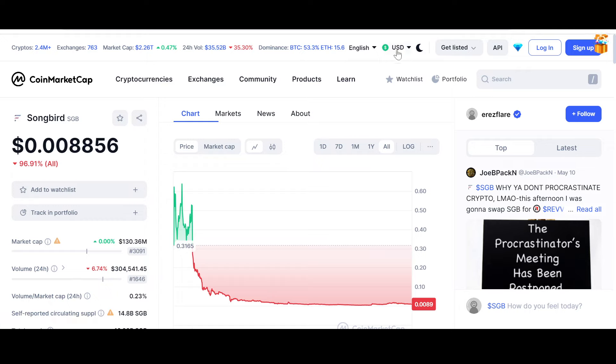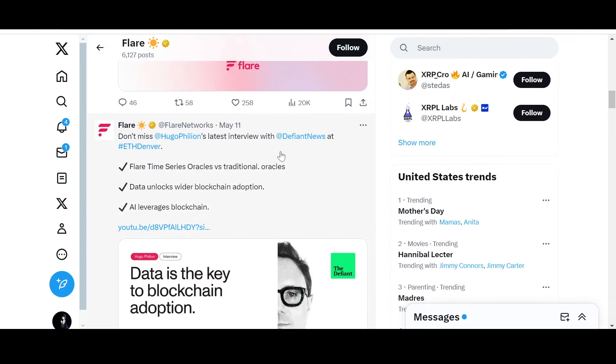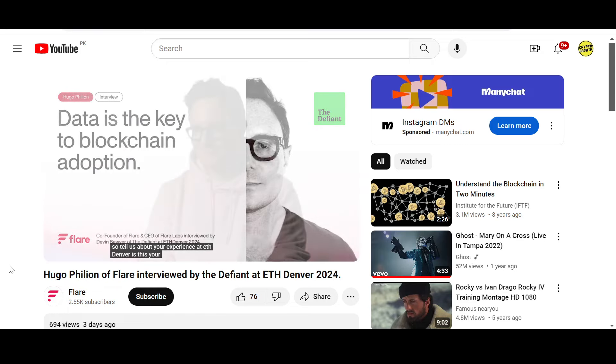I was checking out the Flare official handle and came across a really good interview with Hugo Fillion. It's his latest interview with Defiant News at Ethereum Denver — titled 'Flare Time Series Oracles vs. Traditional Oracles: Data Unlocks Wider Blockchain Adoption.' The interview is 20 minutes long so check it out yourselves, but let's go through the key bits.